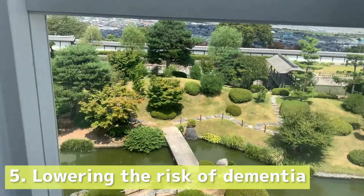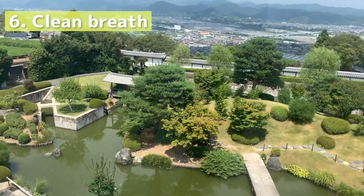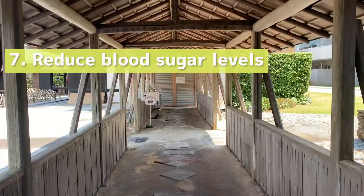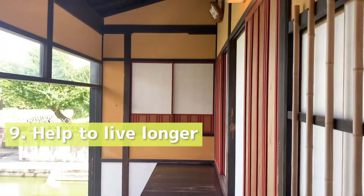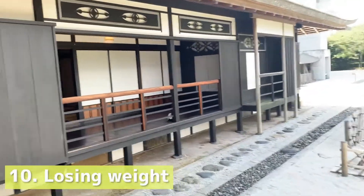Other benefits include lowering the risk of dementia, clean breath, reducing blood sugar levels, lowering cholesterol, helping you live longer, and losing weight.